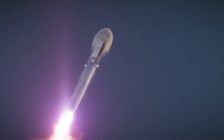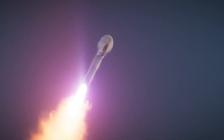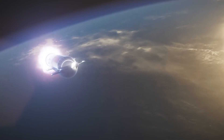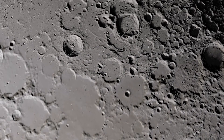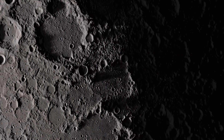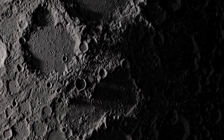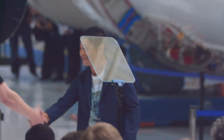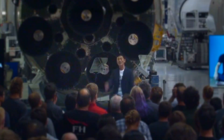And in the near term, NASA has contracted with SpaceX to develop a lunar lander version of Starship to ferry astronauts to the surface of the moon as soon as 2025. Perhaps sooner than that, Starship could circle the moon on a one-week mission, carrying Japanese billionaire Yusaku Maezawa and eight crew members he chose.